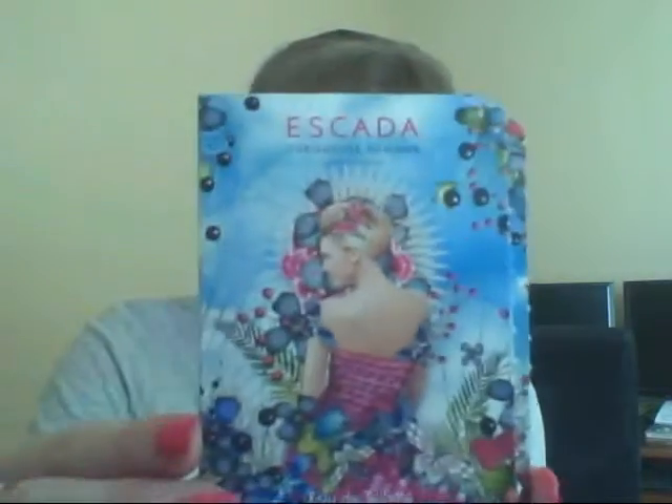The first one is Escada Turquoise Summer — it's a limited edition. This is the pretty packaging; I chose this sample because it looks real pretty. I was sniffing it earlier and it actually smells really florally. I don't even have to open it to smell it — the description of scent...